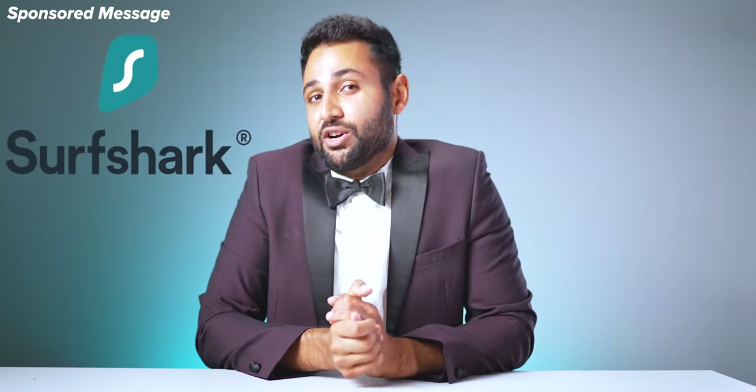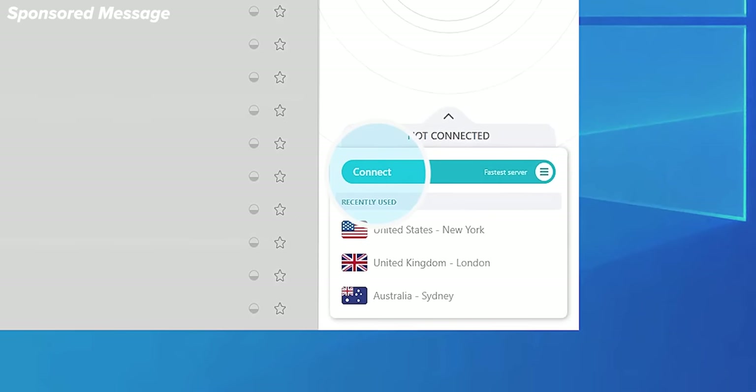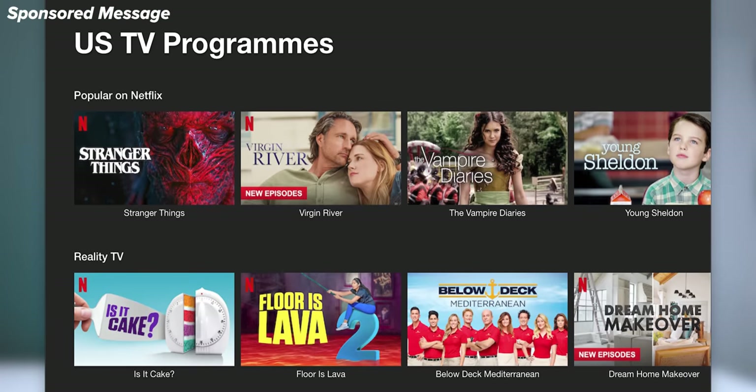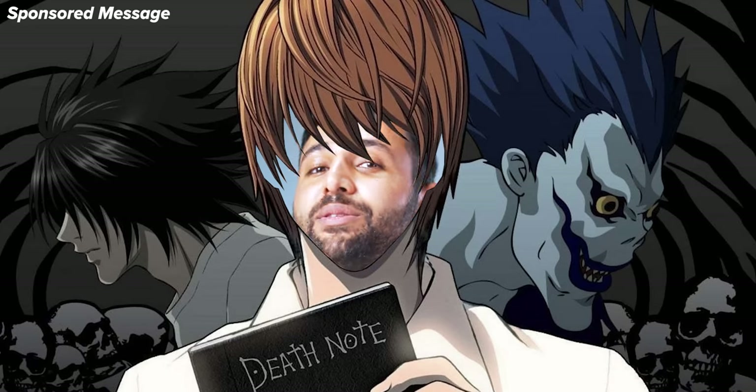So by booting up Surfshark VPN, I was able to switch my location from the UK to the US and all of a sudden access the entire library of US Netflix shows, including Death Note, which I'm now 30 episodes into.